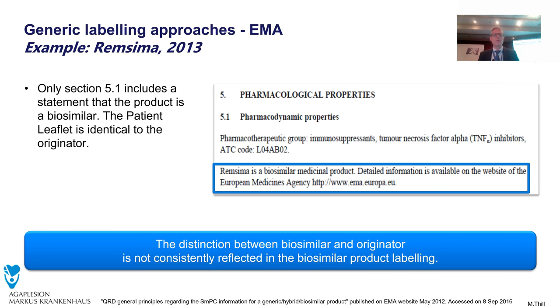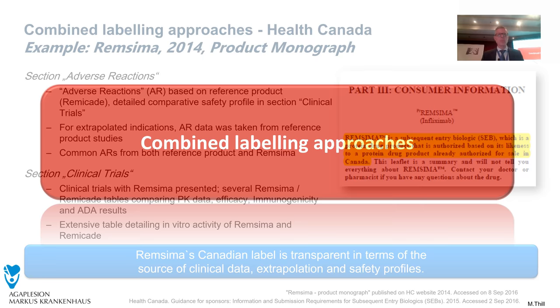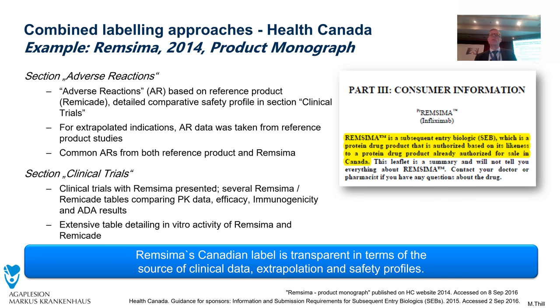One example is Remsima. The label is totally the same as the reference product, and then in section 5.1 it is written 'Remsima is a biosimilar medicinal product' with some details, but there is no information about the clinical data — what kind of study was done. It just says 'biosimilar.' The data set from the reference product is used, and the data from the biosimilar compound only shows biosimilarity. This is something quite unusual — the label just includes one sentence: this is a biosimilar product.